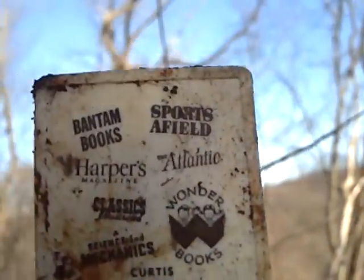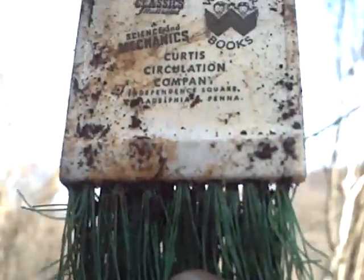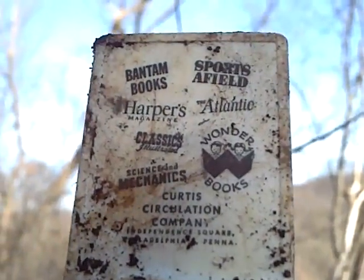If you go down here all day you can fill two or three buckets full of stuff - bottles and toys and neat finds.